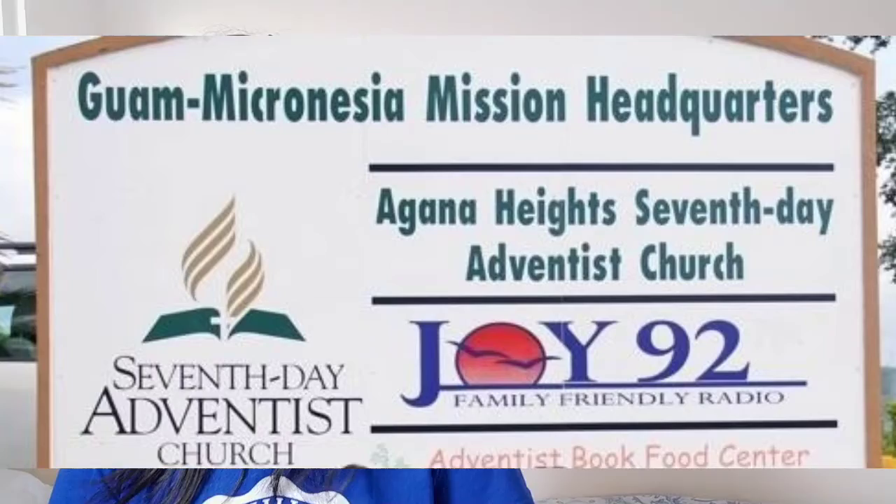Now it's time for the Adventist facts. What Adventist mission does Guam belong to? Since Guam is a small place, it is a mission and not a conference. It is the Guam-Micronesia Mission, established in 1948.